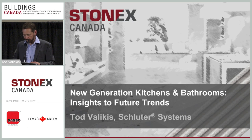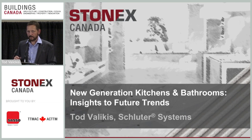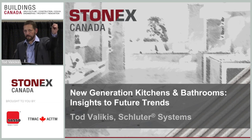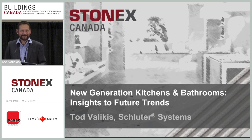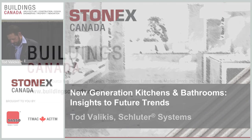A few housekeeping items: please visit the show floor. Those wanting CEU units, make sure you were scanned for this presentation. The show is open until 4 o'clock today, and there will be demos on the demo stage starting at 1 o'clock, including an installation of a curbless shower. Enjoy the show and thanks for coming to my presentation.